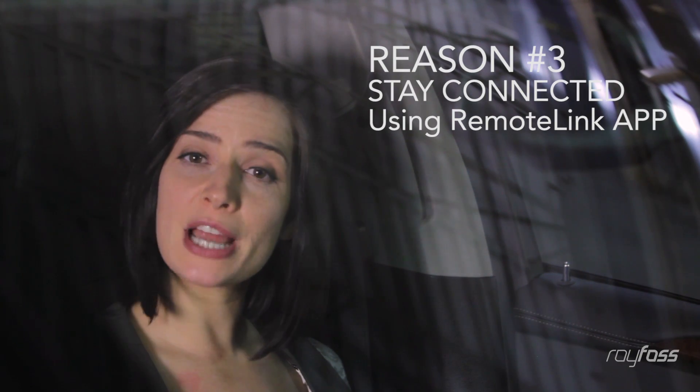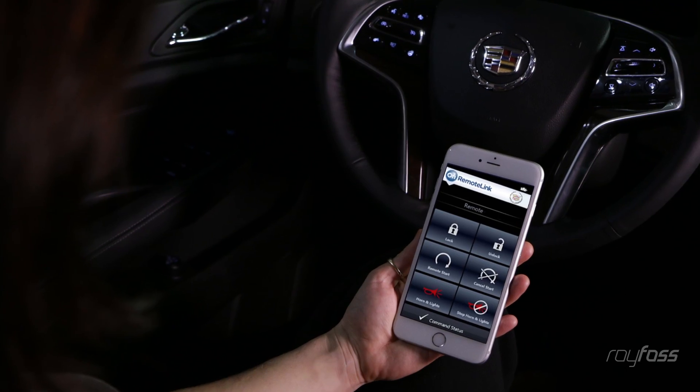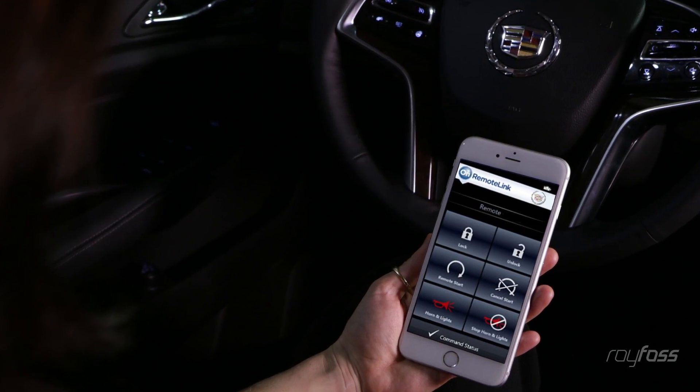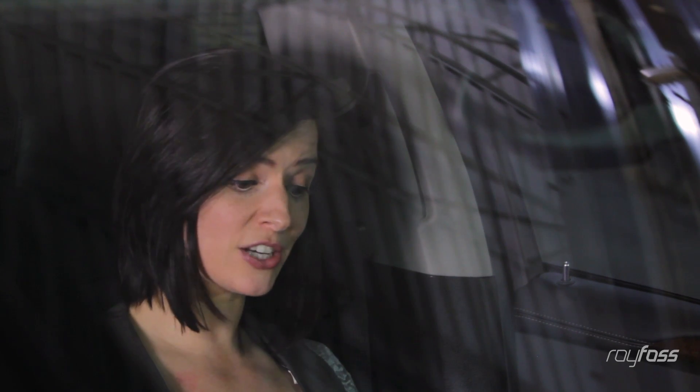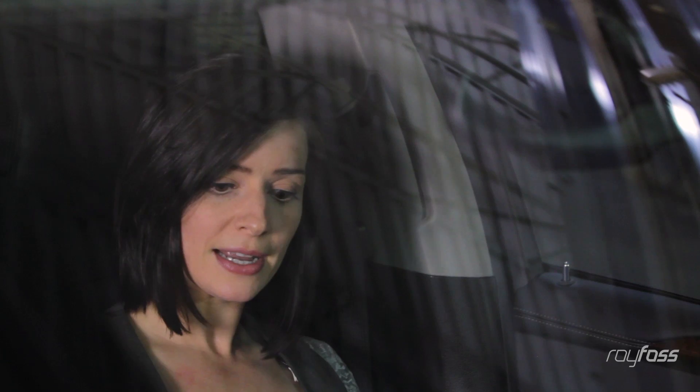Speaking of connectivity, when the temperature drops, you can remote start your car from your cell phone by using a remote link app. Not only that, you can also check in on things like tire pressure or how much gas is in the tank. It's like a live health checkup for your car on your phone.